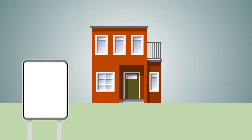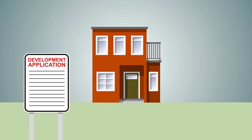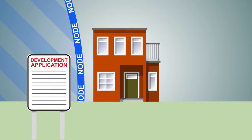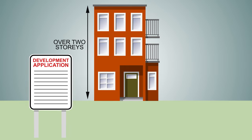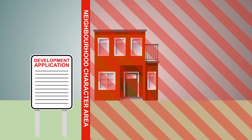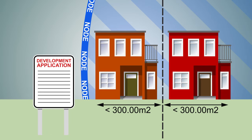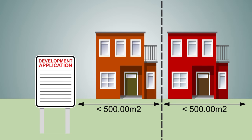Some applications will need to be advertised so that people can view the plans and let council know what they think before a decision is made. Those applications include anything on a site outside a node, anything that is more than two storeys high, anything that is in a neighbourhood character area, and residential subdivisions that create lots less than 300 square metres inside a node or less than 500 square metres outside a node.